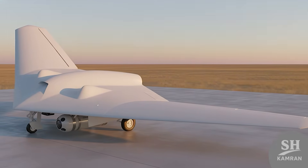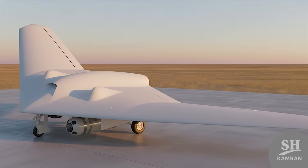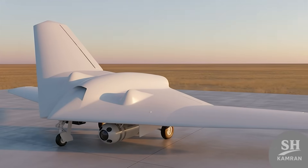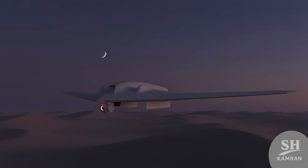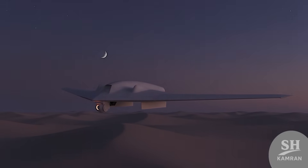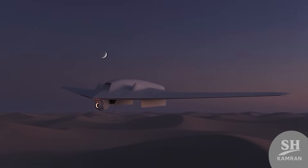If it doesn't carry bombs, it becomes a reconnaissance expert. You can attach day cameras, thermal optics, or infrared systems. It gives sharp, real-time visuals both in daylight and dark. It's basically the eyes of field commanders from the sky.